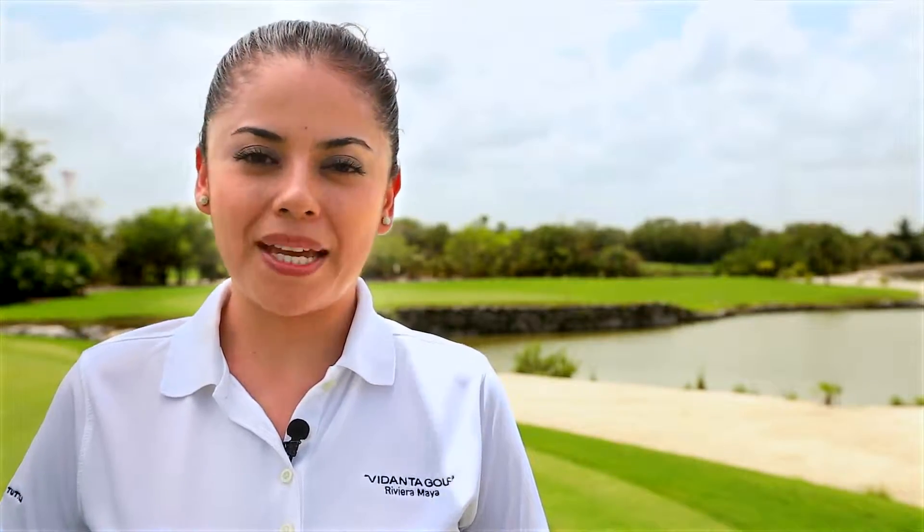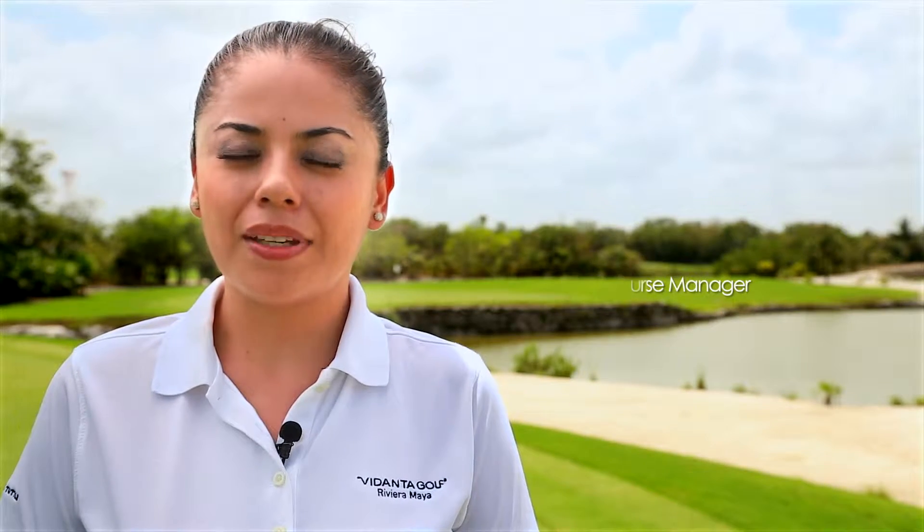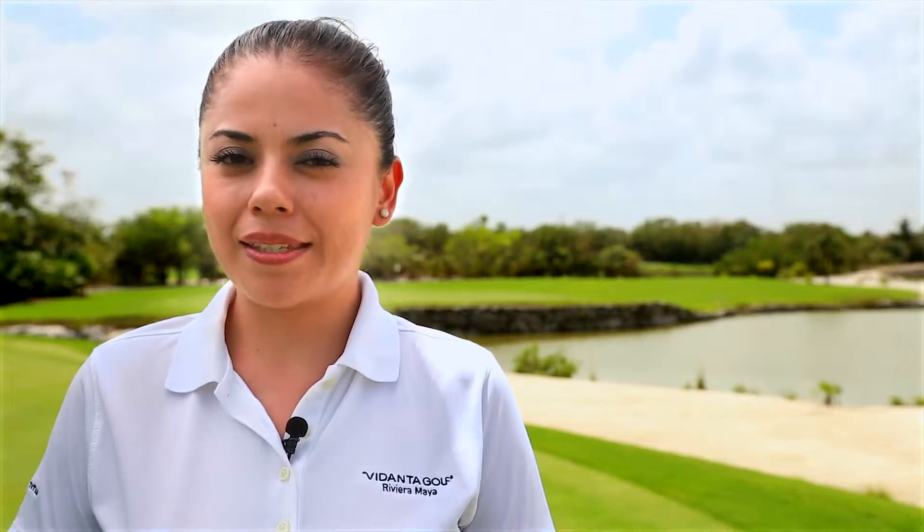Welcome to Vidanta Golf Riviera Maya. My name is Rocio Robles. This is a golf course executive 18 holes by Nicklaus Design.